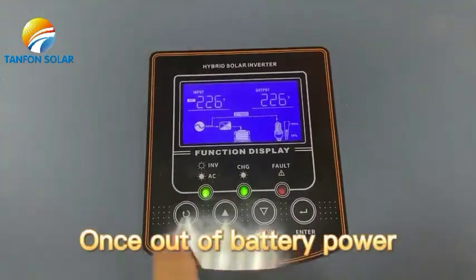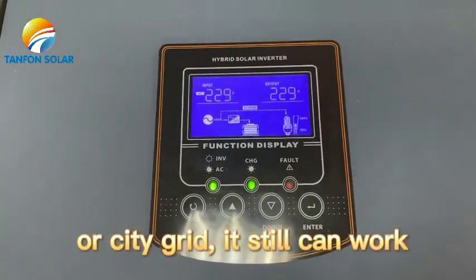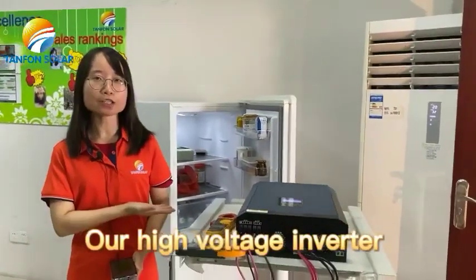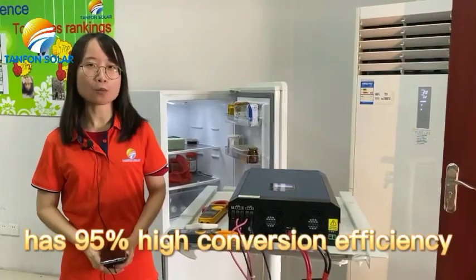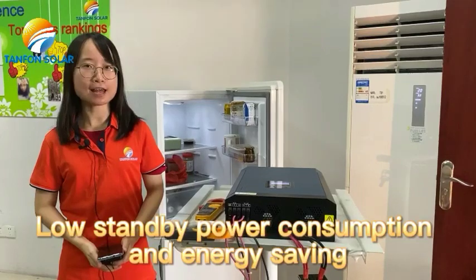Once the battery power runs out, if there is still solar power or city grid available, it can still work. Our high-voltage inverter has 95% high conversion efficiency, low standby power consumption, and is energy saving.